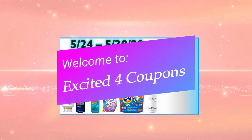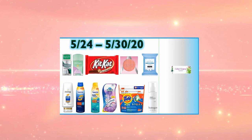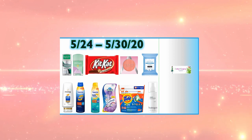Hi and welcome to my channel, welcome to Excited for Coupons! If you're new, welcome, and if you're subscribed, thank you so much for watching another one of my videos. Today we're going to go over CBS.